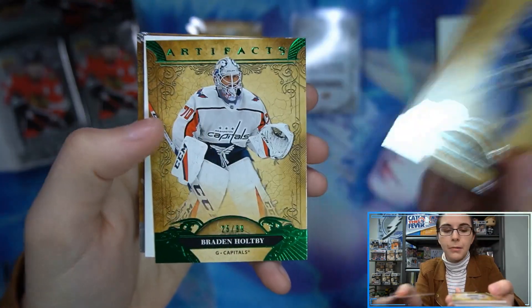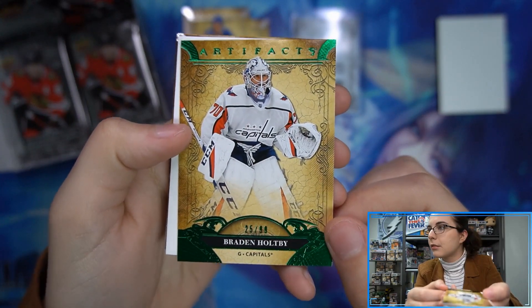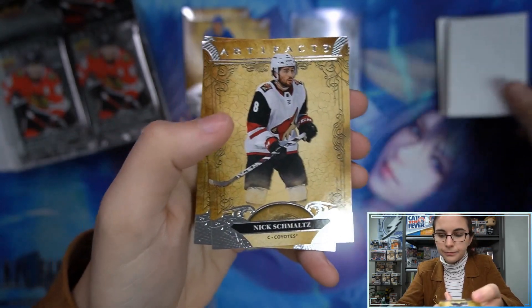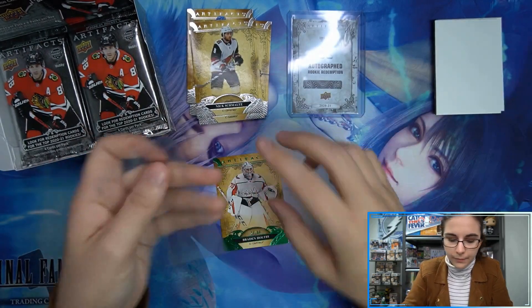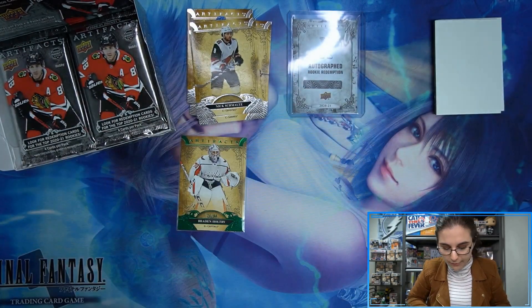All right, we have a green parallel coming up — it is Braden Holt, number 25 out of 99, for the Capitals. Let's get that sleeved up. Green is my favorite color.